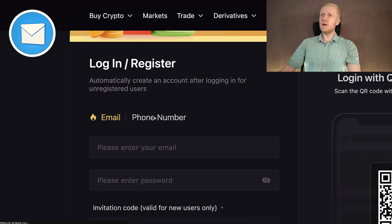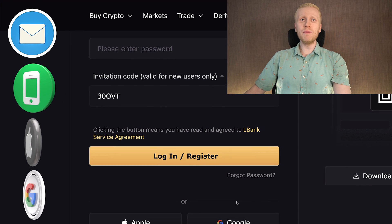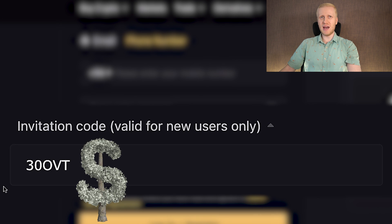You can sign up for free using your email address, phone number, Apple ID, or Google account. All methods are 100% free and my invitation code for the best bonuses has automatically been added.